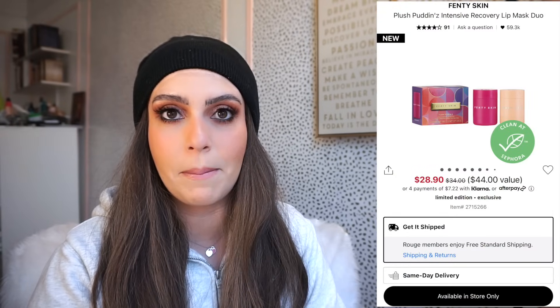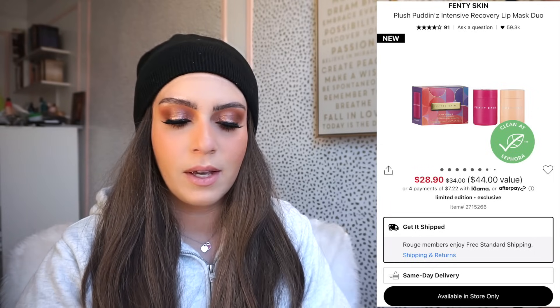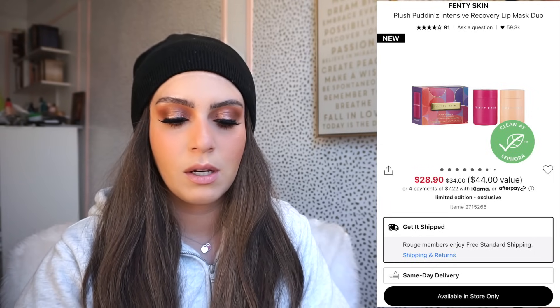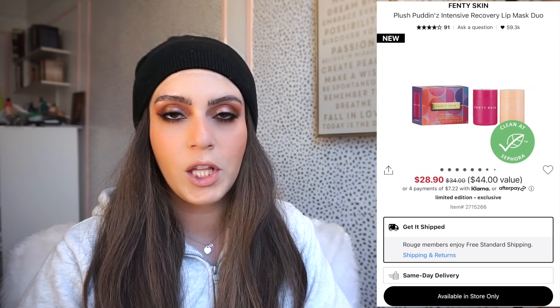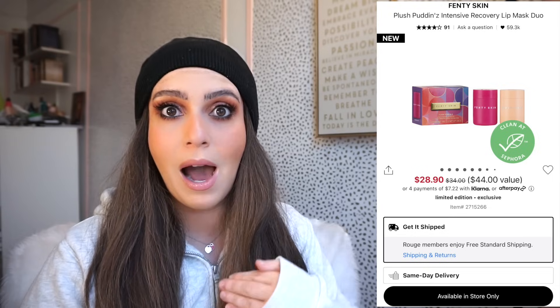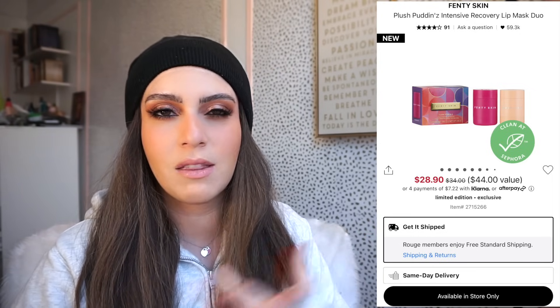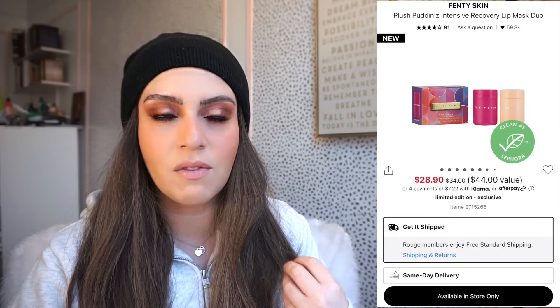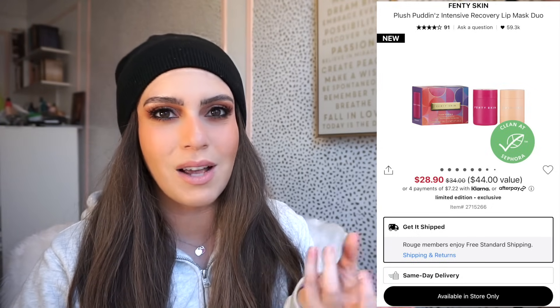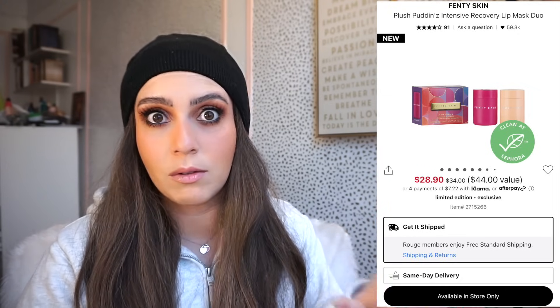The other Fenty lip product also on sale is the Plush Puddin' Intensive Recovery Lip Mask duo. Originally $34, on sale for $28.90, and with the 20% off code it's $23.12. If you've been wanting it, now's your chance. However, I'm not a fan — I purchased it a few months ago because everyone was raving about it. I find it very thick, it sits on the lips, it's hard to blend out and just feels awkward. I'd definitely recommend the lip oils over this one.